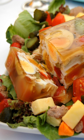Aspics are usually served on cold plates so that the gel will not melt before being eaten. A meat jelly that includes cream is called a chaud-froid. Almost any meat, poultry, or fish can be used to make gelatin.